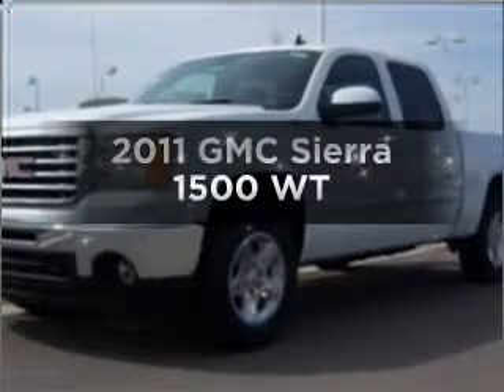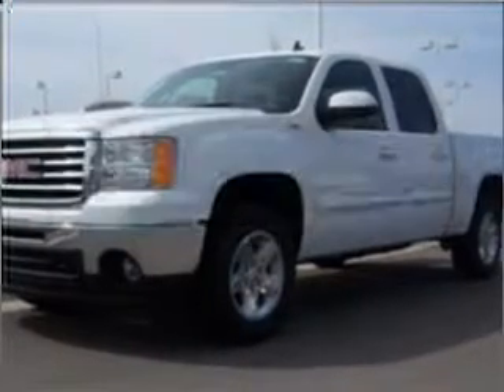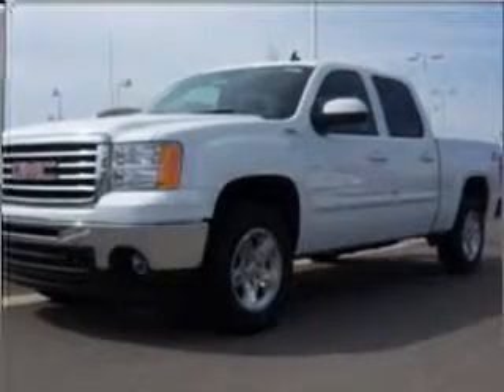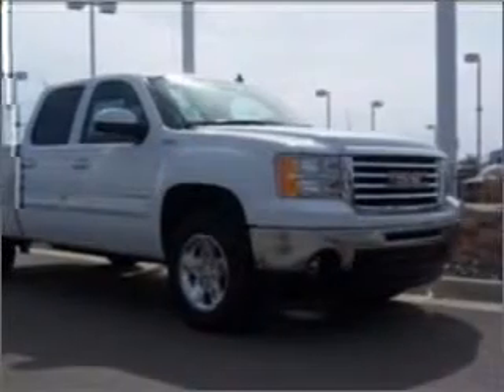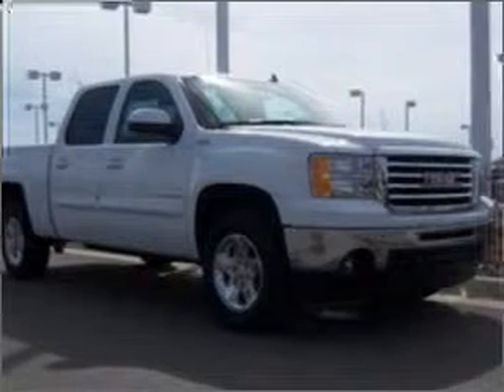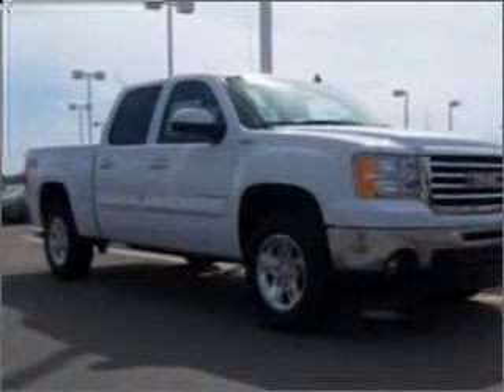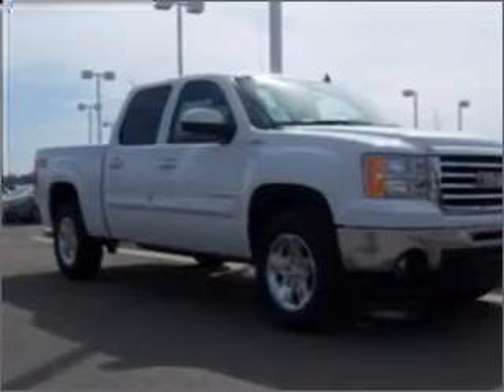Check out this 2011 GMC Sierra 1500. Travel the roads in style and comfort in this great vehicle, with a powerful 8-cylinder engine connected to a smooth shifting automatic transmission. Premium wheels lend a distinctive appearance, and the anti-lock braking system will keep you safe on the road.